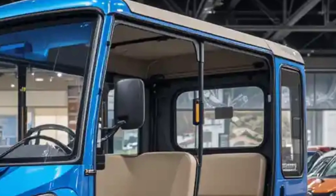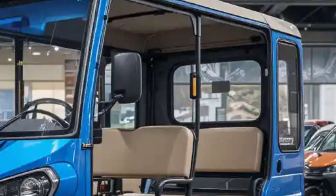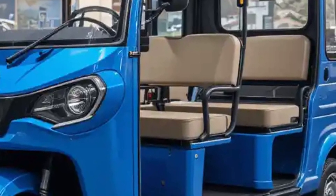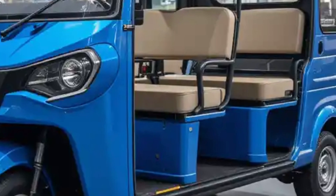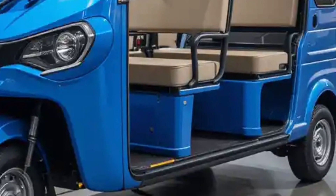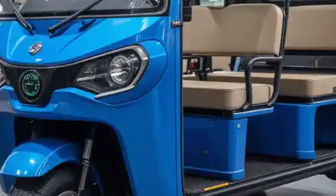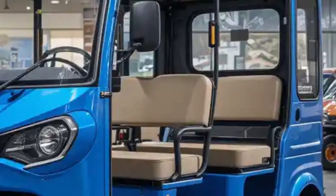In a market hungry for clean and efficient mobility solutions, the Eka6 emerges as a game changer. It's not just an electric auto — it's a symbol of progress, sustainability, and the electrified future of transportation in India. Thanks for watching.